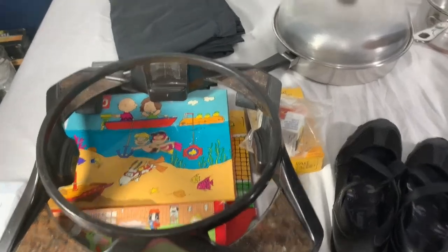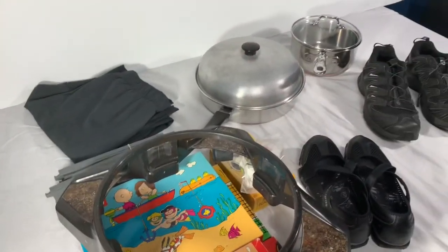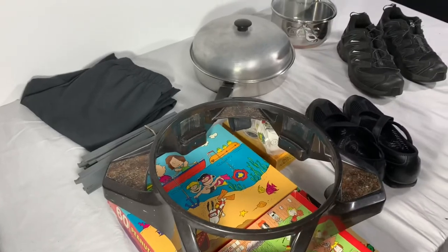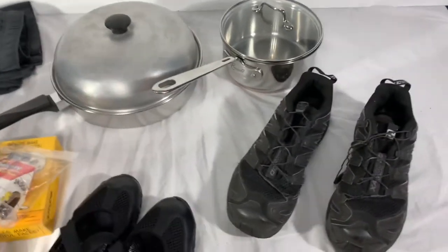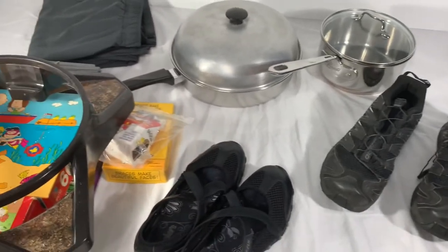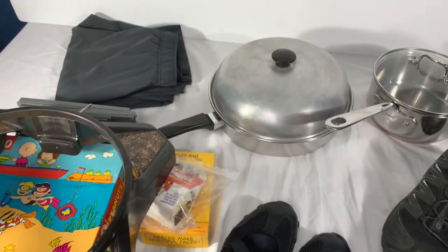We're gonna go ahead and get all this stuff packaged. Thank you guys very much for watching — really appreciate it. It's been a long Friday. Pretty happy to get all these sales out the door. We're gonna be working this weekend as well, just keeping up with the business and keeping up with our listings. Thank you so much for watching — have a fantastic evening.